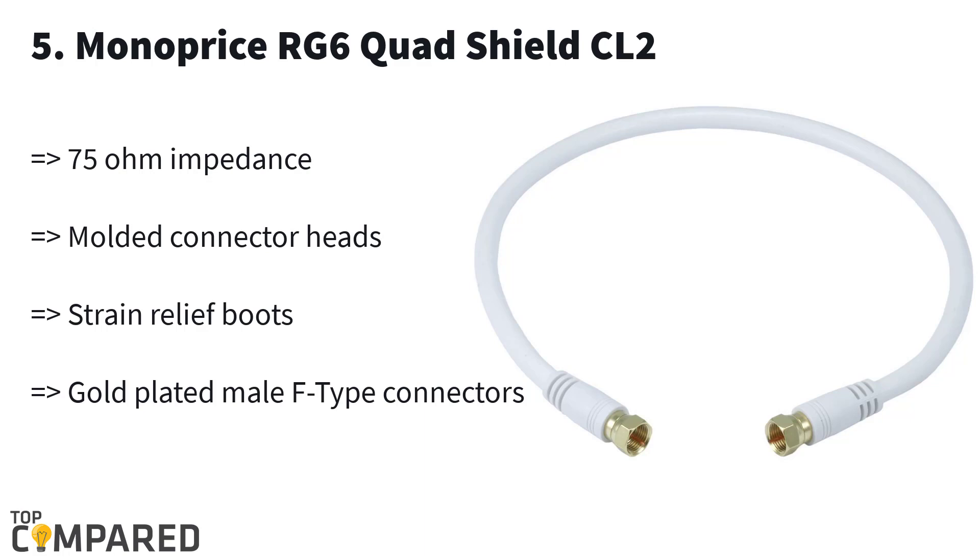Last in the list is the Monoprice RG6 Quad Shield CL2. This product is an RG6 AWG heavy-duty cable. It is 75 ohm and allows minimum interference and maximum signal transfer. It gets an F-type connector and is 1.5 feet long. It is suitable for in-wall installation and not for outdoor installation.